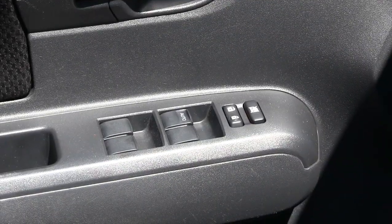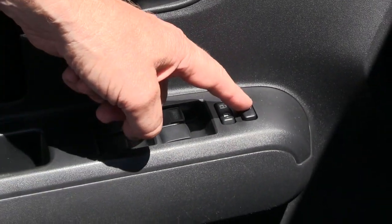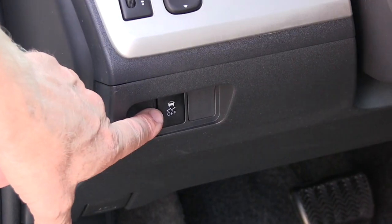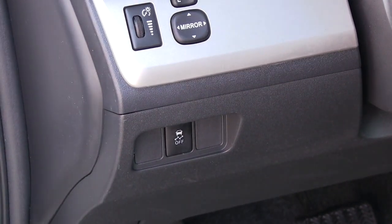The Scion has power windows and power door locks, with a safety feature that lets you turn the windows off when transporting children. It also has power mirrors. Down below you have traction control, which is a very nice safety feature that will help you control the car in the event of a skid.